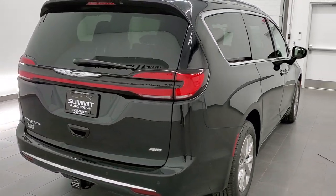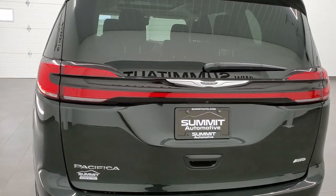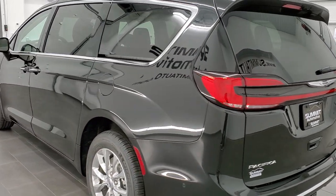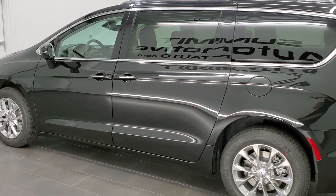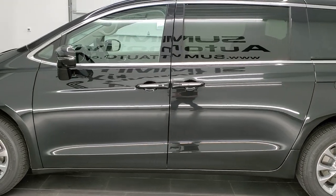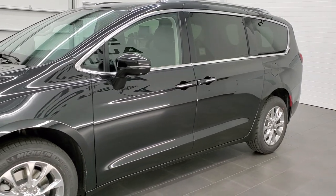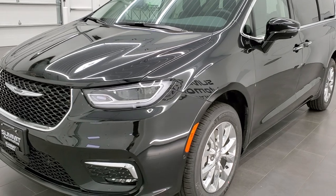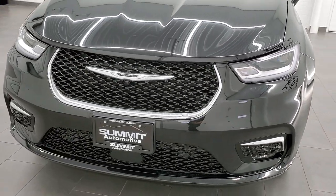Today we're checking out a 2021 Touring L all-wheel drive. This one has the Safety Sphere group and the Uconnect Theater Family Group, which has some really neat options that we'll check out. It has the 3.6-liter Pentastar V6 motor, 287 horsepower, with start-stop capabilities. It's going to get you 25 miles per gallon on the highway, 17 city, for an average of 20 miles per gallon.